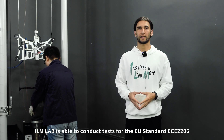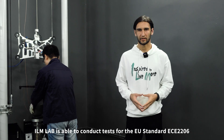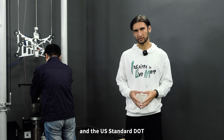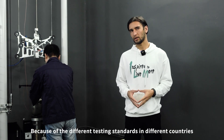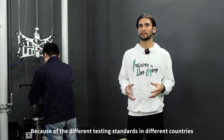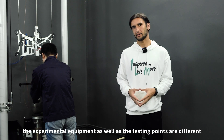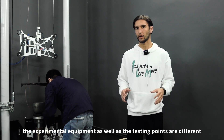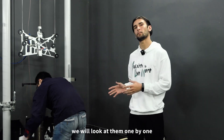ILM Lab is able to conduct tests for the European standard ECE2206 and the US standard DOT. Because of the different testing standards in different countries, the experimental equipment as well as the testing points are different. We will look at them one by one.